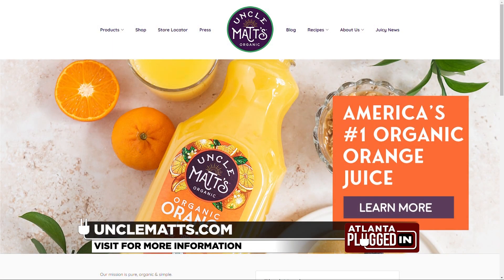Thanks, Carissa. For more information, visit UncleMatt's.com and Carando.com.